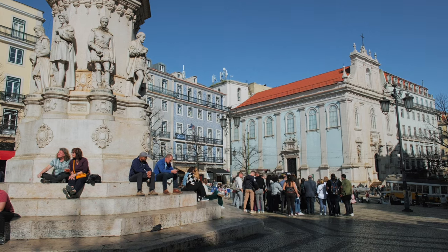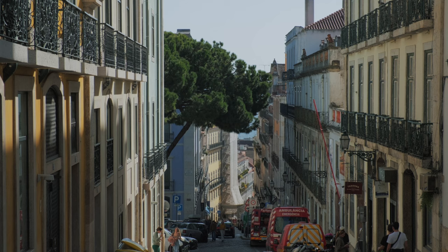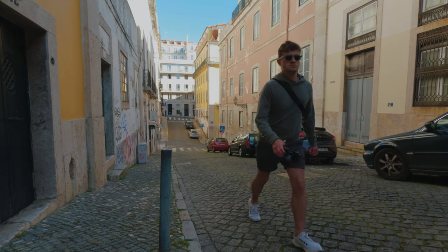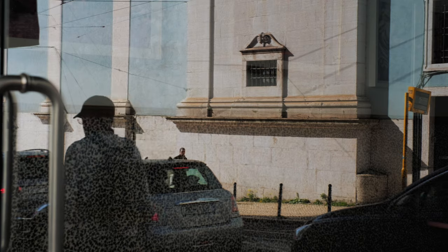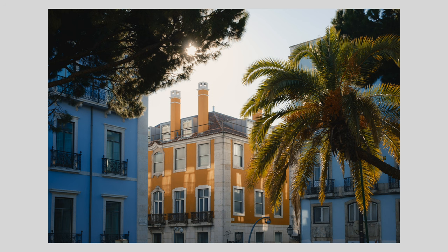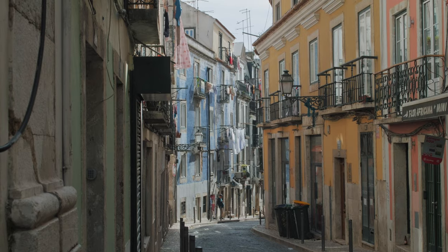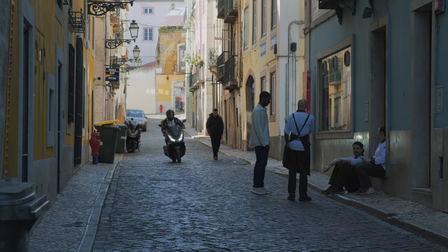Next to Baixa, you will find Chiado and Bairro Alto. Chiado is busy but has many quieter back streets. My suggestion is starting at one end and zig-zagging across this whole district. There are many hills and straight roads, so be sure to bring a longer lens if you have one. From Chiado, you will enter Bairro Alto. This is a rather unique neighbourhood with tight streets and old buildings. It's easy to navigate as all the streets are divided into blocks, so just make sure to zig-zag your way from one end to the other and you will cover it all.